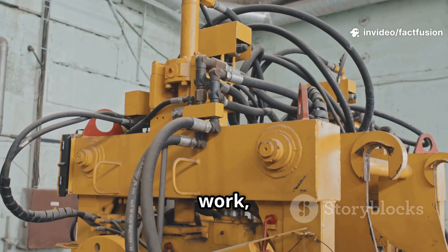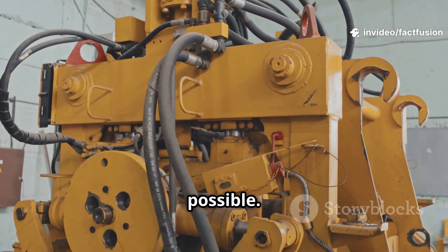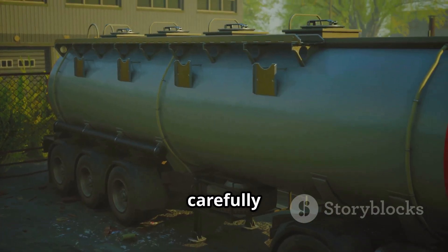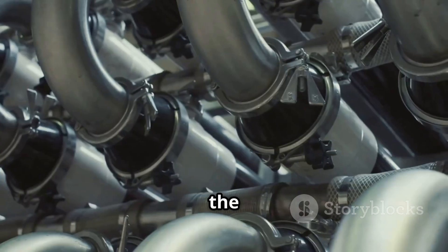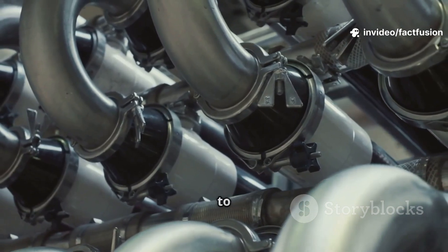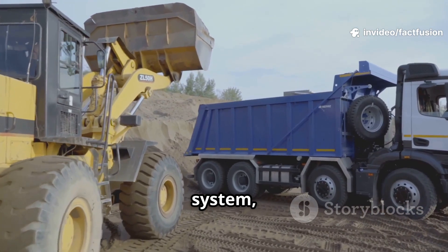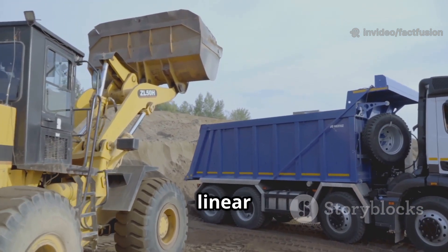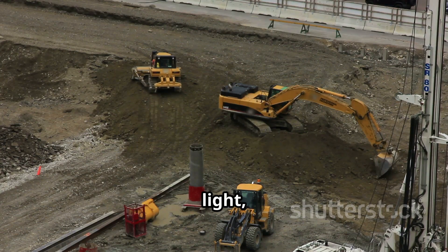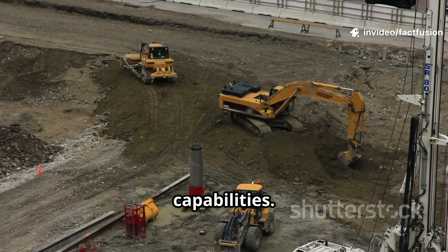Hydraulic systems rely on key components: the special fluid — the lifeblood of the system, carefully chosen for its properties — the powerful pumps, the heart of the system, generating the pressure needed to drive the machinery, and strong cylinders, the muscles of the system, converting fluid pressure into linear motion. By the end, you'll see heavy machinery in a whole new light, appreciating the ingenious engineering that underpins their impressive capabilities.